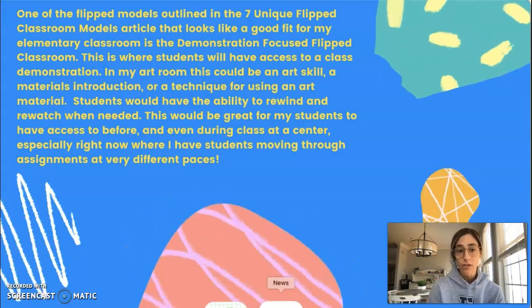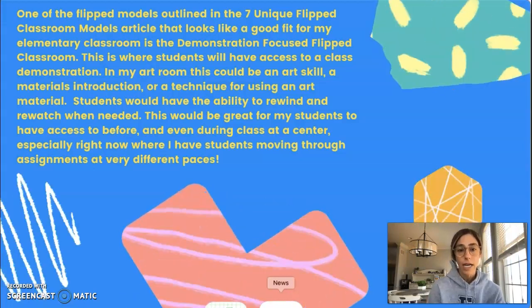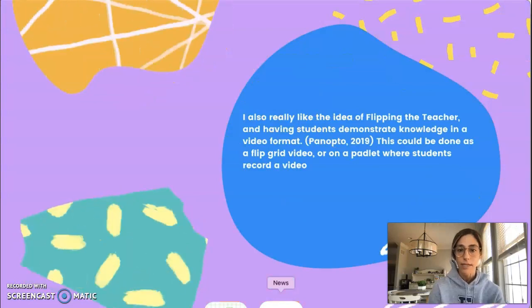This would be great for my students to have access to before and even during a class at a center, especially right now where I have students moving through assignments at very different paces.